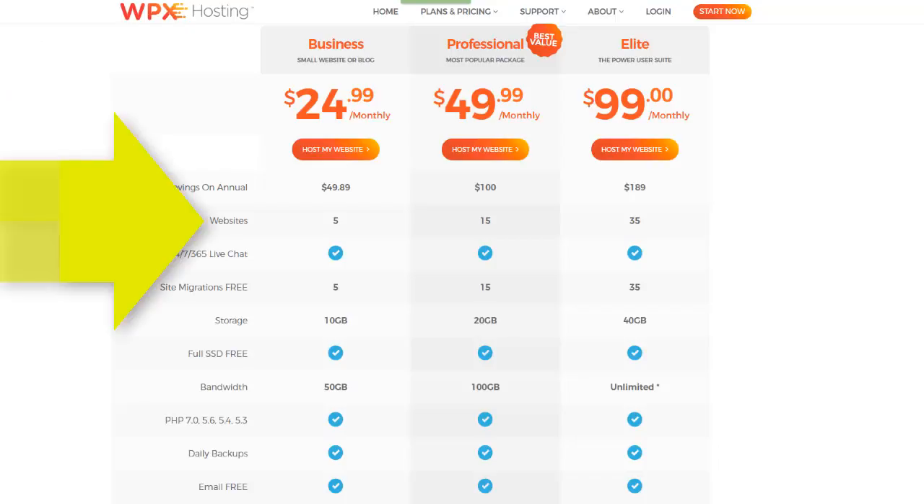So if you've got the business plan, you can move five sites from different hosting companies or from one other hosting company to us. We handle all the technical stuff. Or if it's 15 sites on a professional plan or 35 on Elite, we handle that as well. We usually have that all resolved within 24 hours, and you don't need to do any of the technical stuff — we handle all of that.